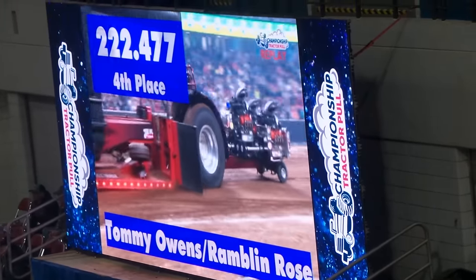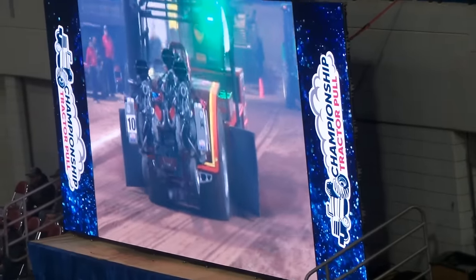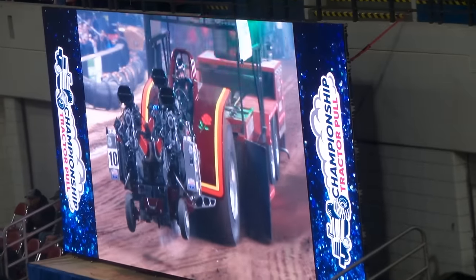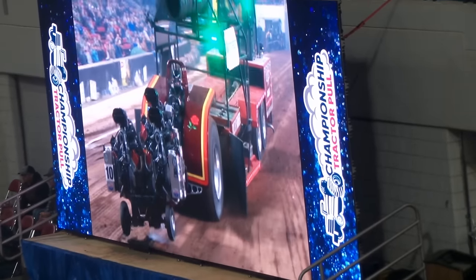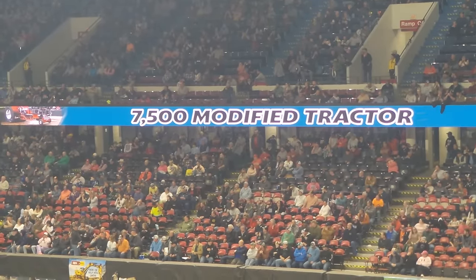222.47 — number four for Tommy Owens here tonight. So that will put you in the finals, fans. Let's give a nice round of applause for the tractor out of New York State, number three in the finals last year.